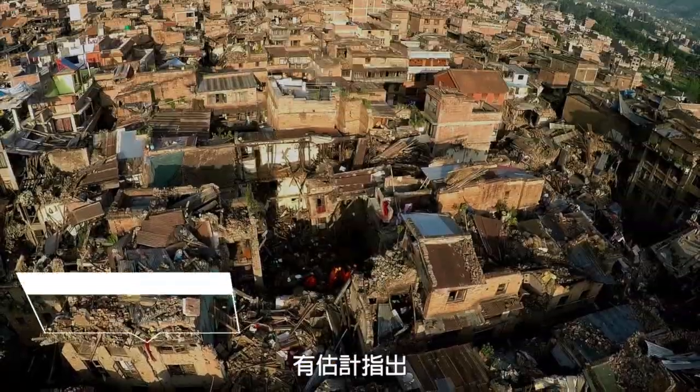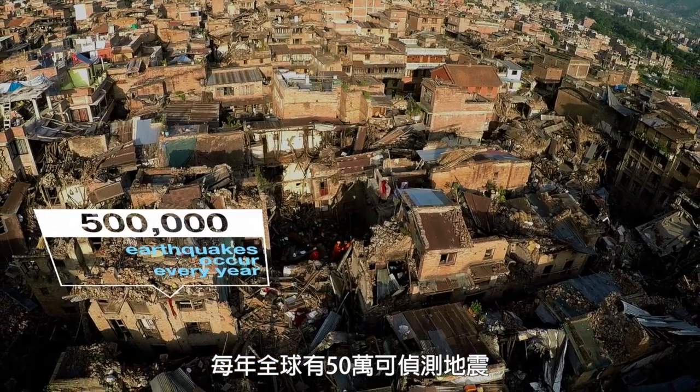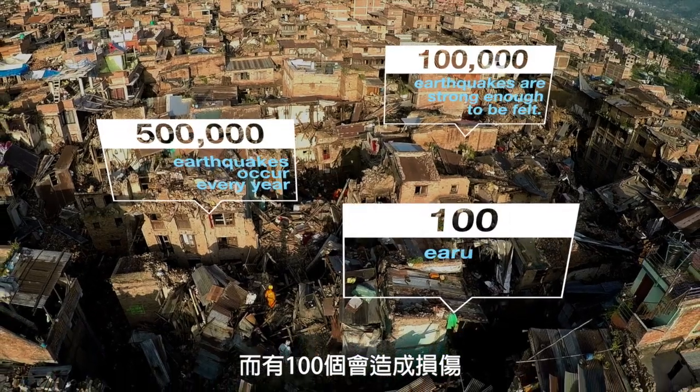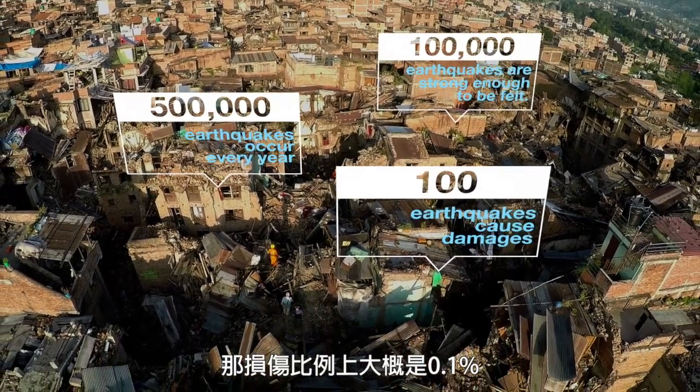It is estimated that there are 500,000 detectable earthquakes in the world each year. 100,000 of these can be felt and 100 of them cause damage. That's about 0.1%.